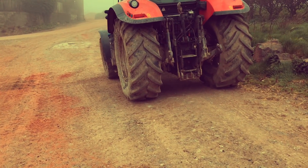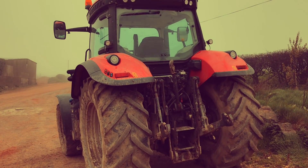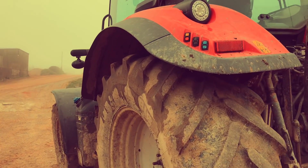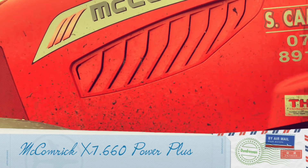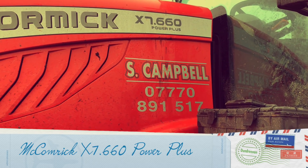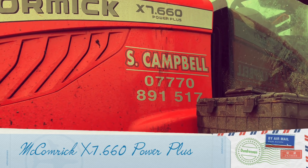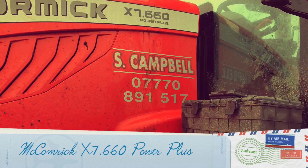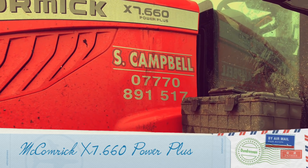I'll just take a look at Stuart. I'm waiting for him coming back up with the feeder wagon. Shouldn't be that long. This is his tractor here — a McCormick. On a 65 plate. I do believe he hires it out now and again. It's a McCormick X7.660 Power Plus. Never actually been on the tractor, but who knows, maybe some of these days. I do believe it's for hire — Stuart Campbell, 07770 891 517 — if you want to hire this one.